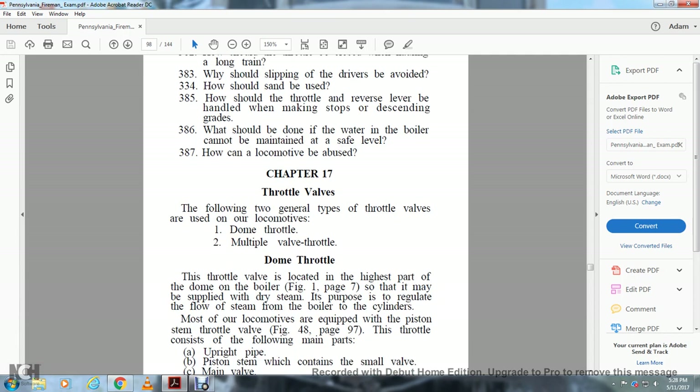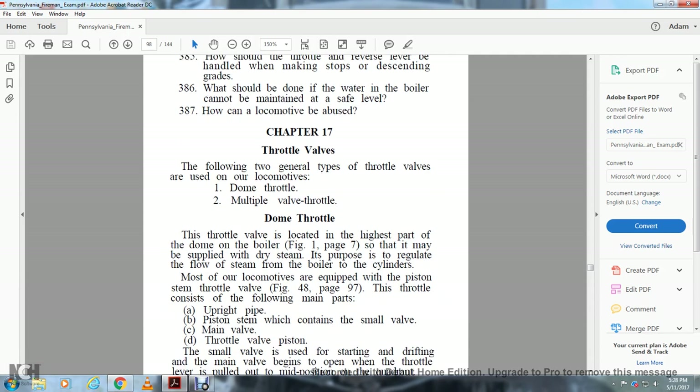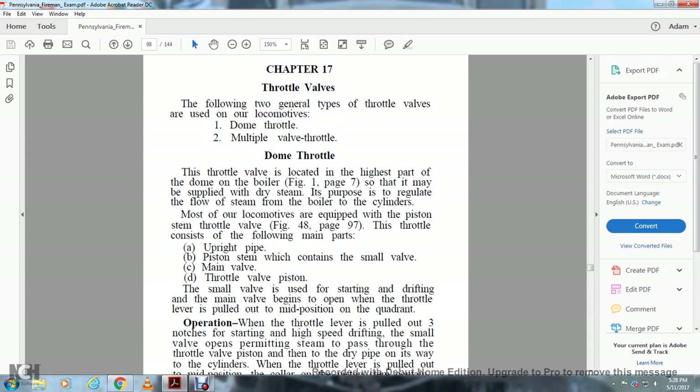Most locomotives are equipped with the piston stem throttle valve (Figure 48, page 97). This throttle consists of the following main parts: an upright pipe, piston stem (which contains the small valve), main valve, throttle valve, and position. The small valve is used for starting. The main valve begins to open when the throttle lever is pulled to the main position on the quadrant.